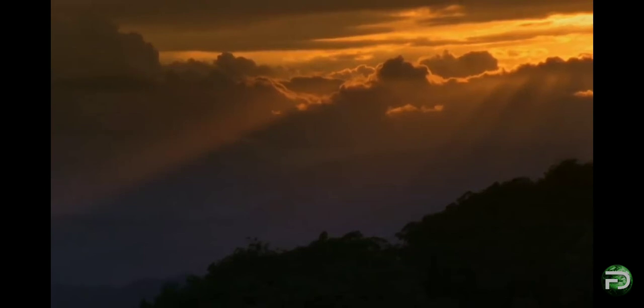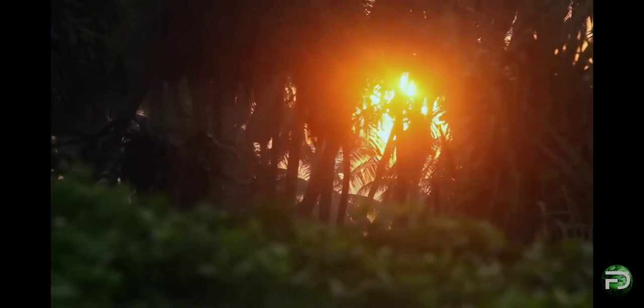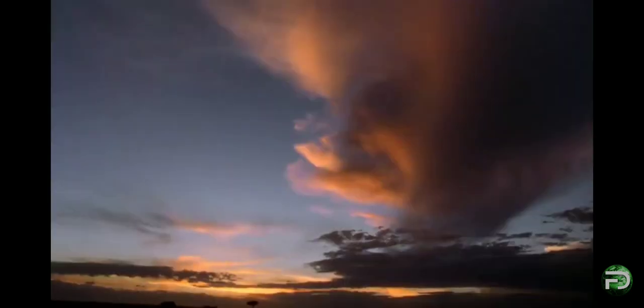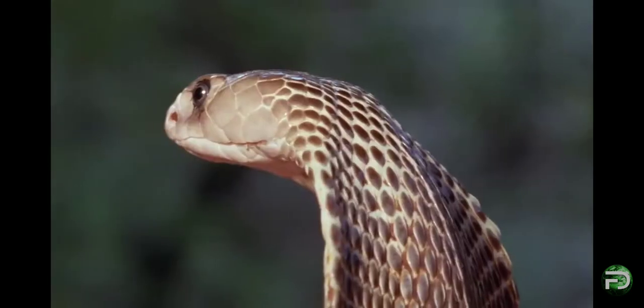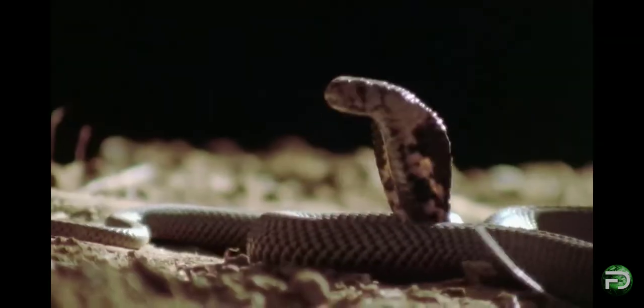From the tropical forests and grasslands of Southeast Asia to the dry savannah and arid regions of southern Africa, the cobra strikes fear into all that cross its path. And this is by design.